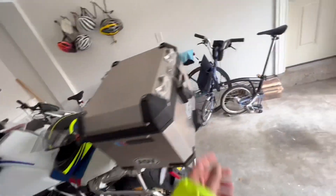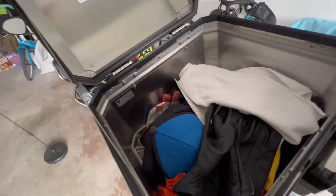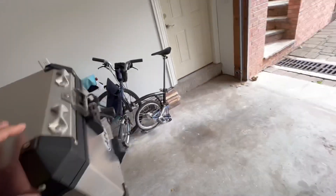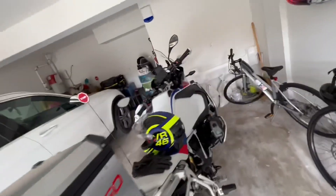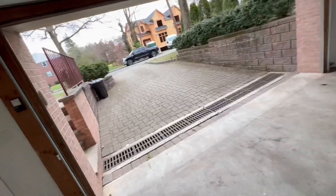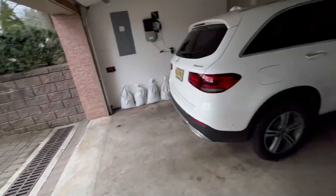Alright, helmet on, bike ready to roll. What gloves should I take? I think let's wear my black leather gloves because it'll be warm. I don't think the bike needs any cleaning — when it's parked in the garage there's no dust, so that's a good thing.